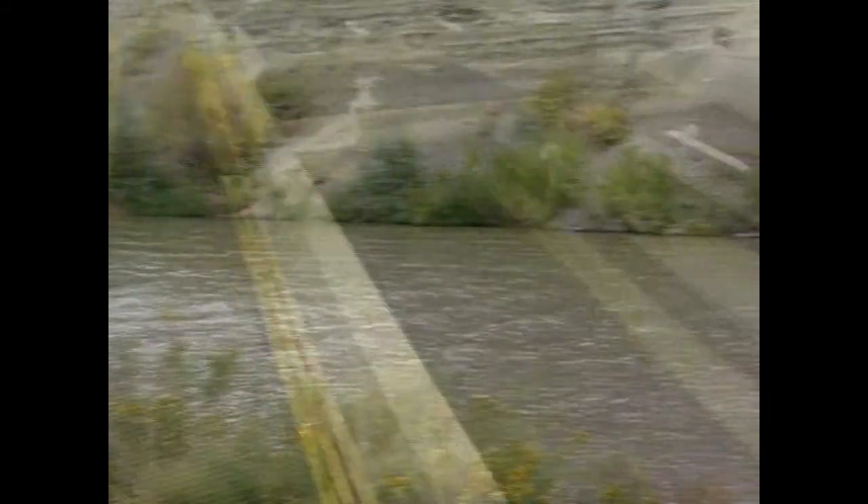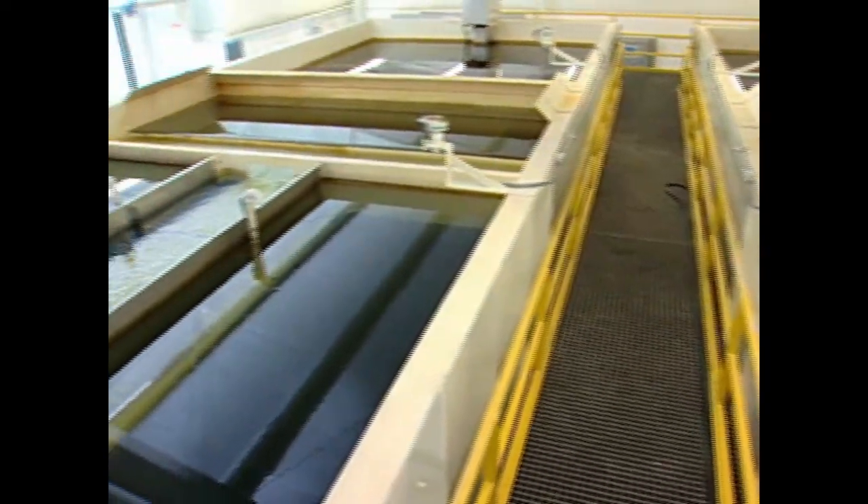The city of Bloomfield received an administrative order from the state of New Mexico that our water was not in compliance. So we had to make a decision to filter our water to a higher turbidity standard.